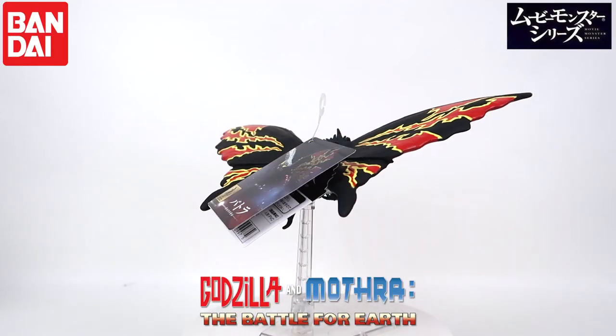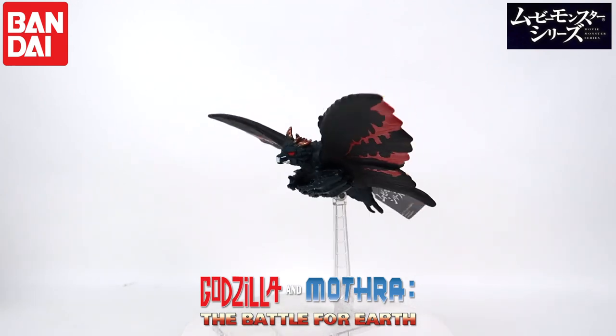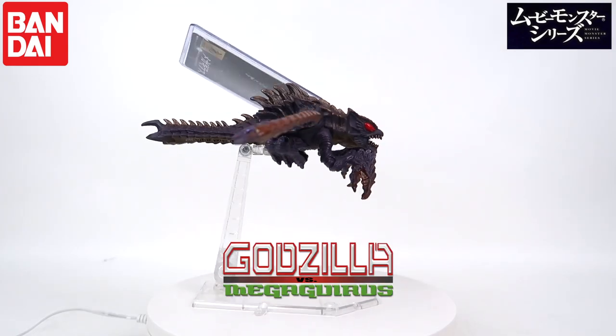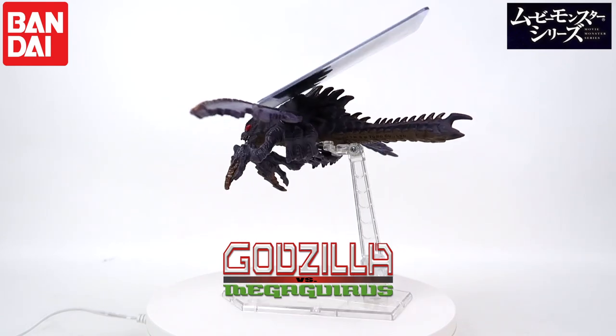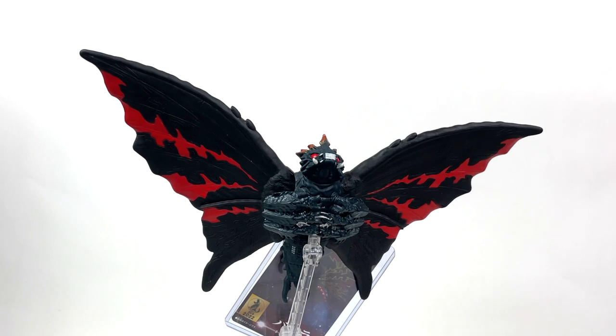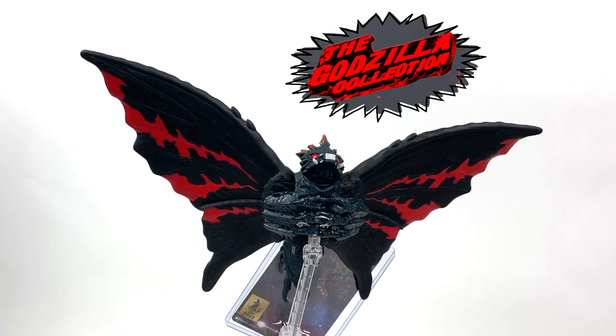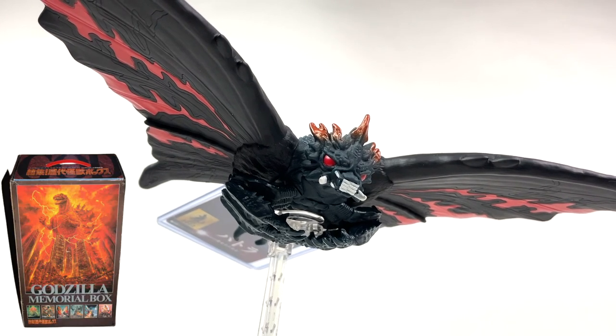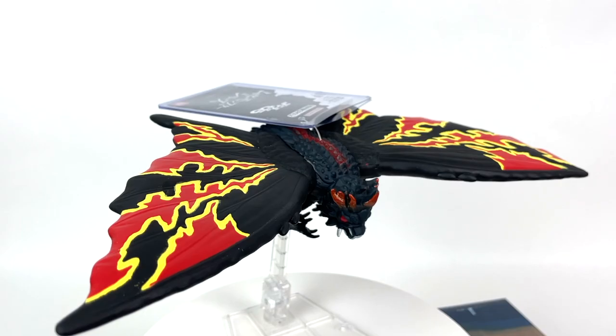From the depths of vinyl obscurity, Batra and Megaguirus are finally here in the movie monster series. Megaguirus was part of Bandai's former line, the Toho Kaiju series, but Batra — oh boy — Batra hasn't seen a vinyl rep since the Godzilla Collection release in 1992, although the larval form was included in the 1995 memorial box. Let's see how Batra ended up first.